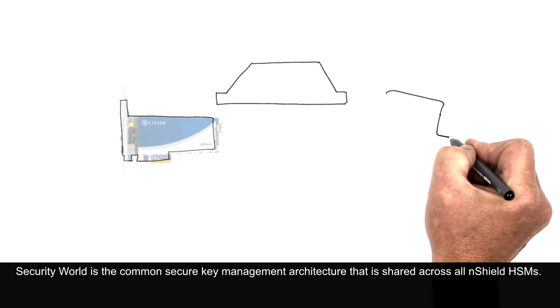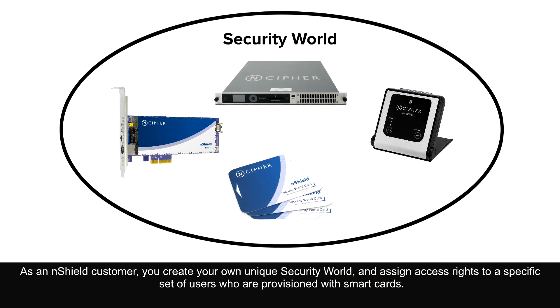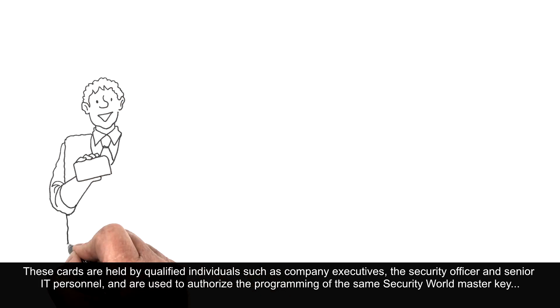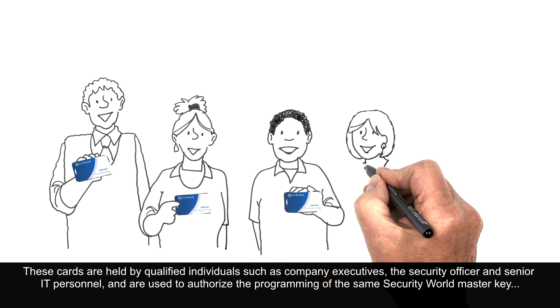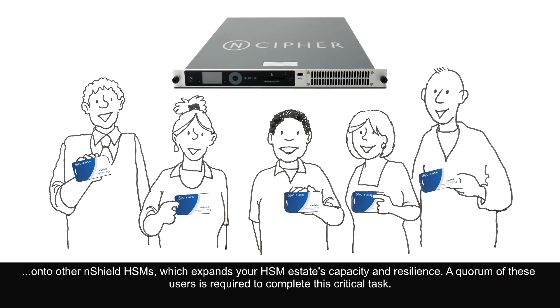Security World is the common secure key management architecture that is shared across all N-Shield HSMs. As an N-Shield customer, you create your own unique security world and assign access rights to a specific set of users who are provisioned with smart cards. These cards are held by qualified individuals, such as company executives, the security officer, and senior IT personnel, and are used to authorize the programming of the same security world master key onto other N-Shield HSMs, which expands your HSM estate's capacity and resilience. A quorum of these users is required to complete this critical task.